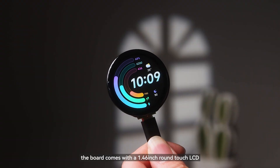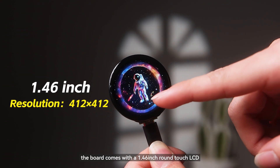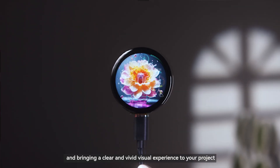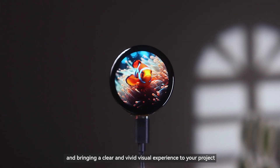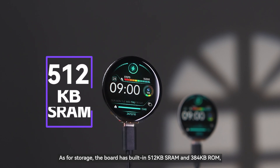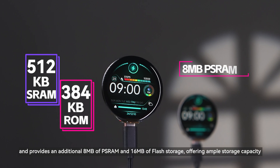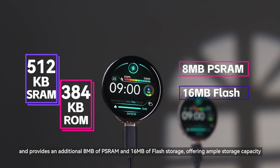In terms of display, the board comes with a 1.46-inch round-touch LCD featuring excellent display performance and bringing a clear and vivid visual experience to your project. As for storage, the board has built-in 512 kilobytes SRAM and 384 kilobytes ROM, and provides an additional 8 megabytes of PSRAM and 16 megabytes of flash storage.